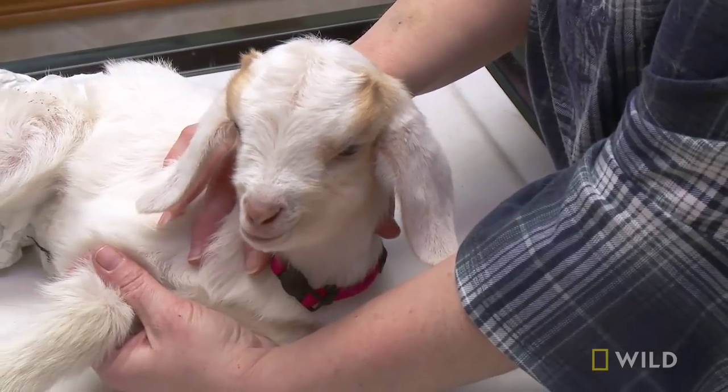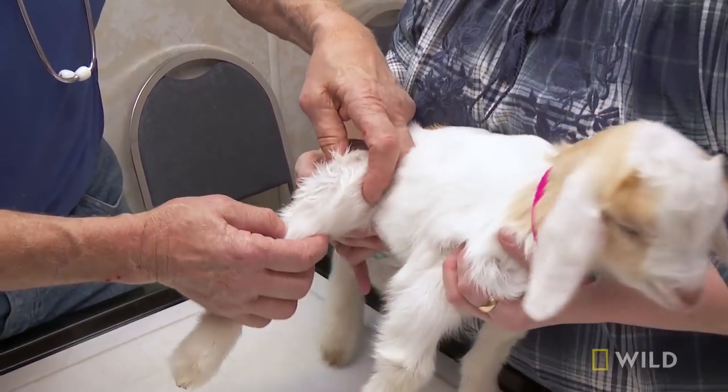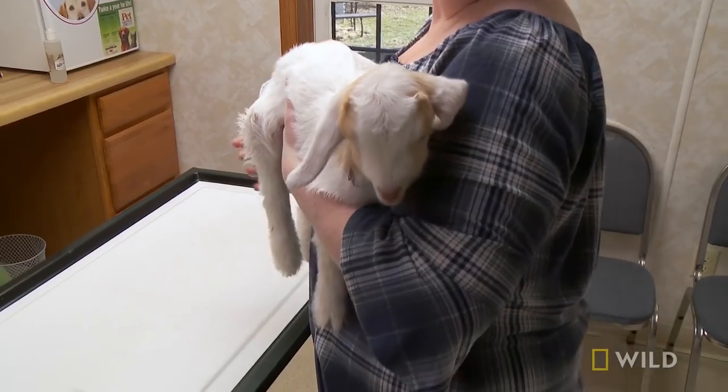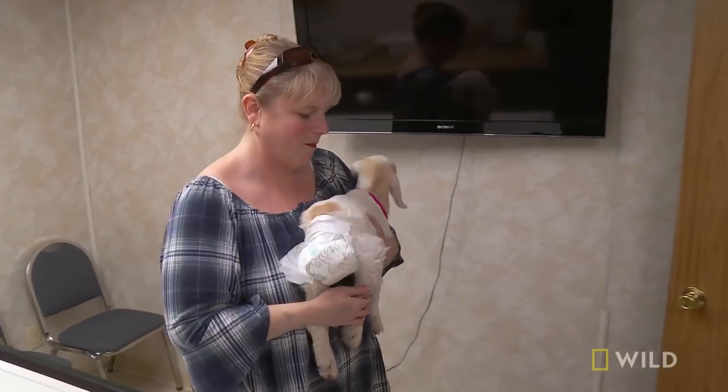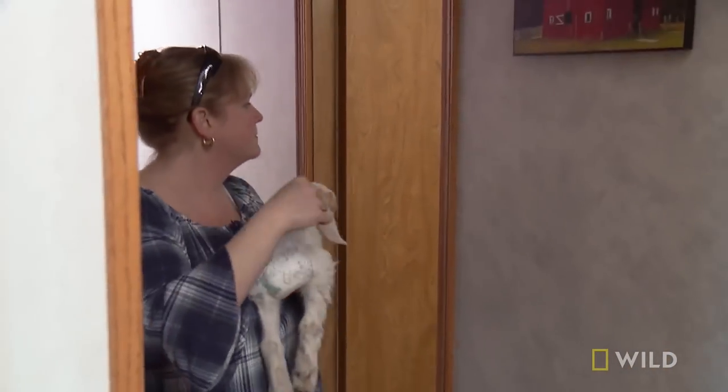The main problem is that you cannot get much antibiotic into those joints to counter the infection. What I do with those is penicillin — especially when there's nothing broke. I put them on a very high level of penicillin, and that seems to be working for me all the time. Here are a bunch of small syringes.